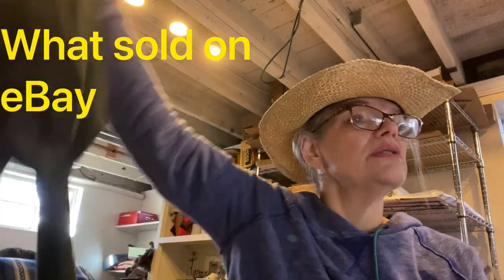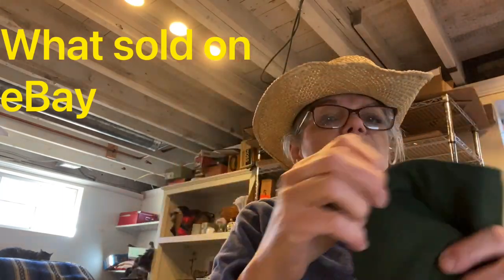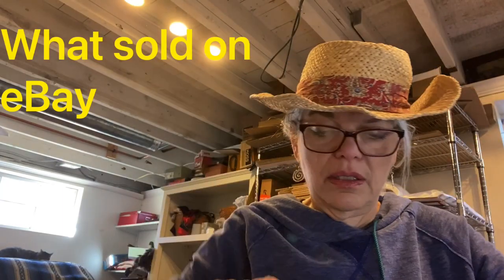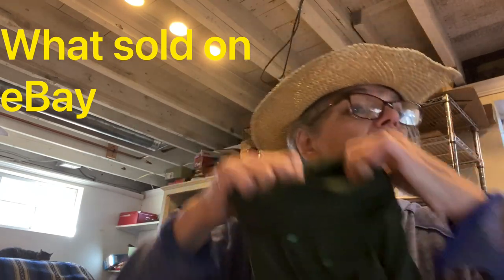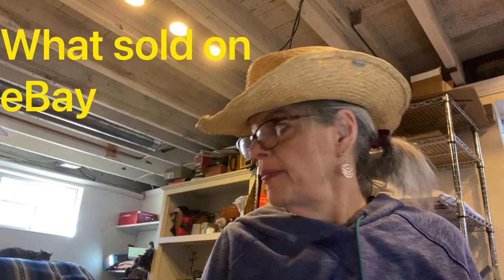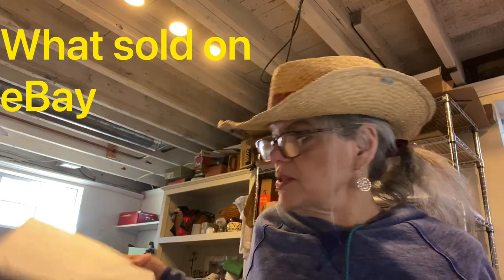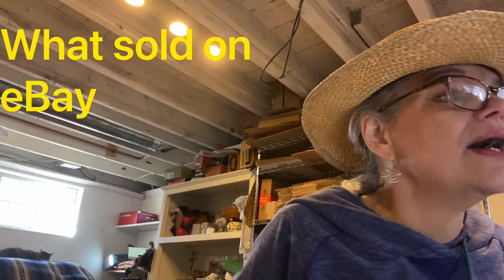Here is a Lands End men's Super T turtleneck — dark spruce, medium, long sleeve, 100% cotton. Those are the keywords I used, and that sold for $20. I made $9 on that.